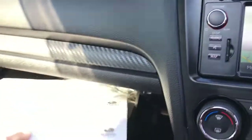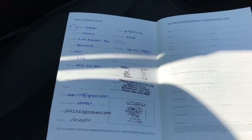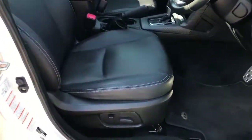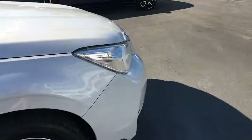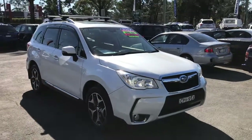We do have logbook service history with this car, so it's definitely been well looked after and has been regularly serviced. I believe it's a one-owner car, all serviced at Subaru — you can see the first owner details here. The driver's seat is in really good condition as well. Fantastic value at $19,999.